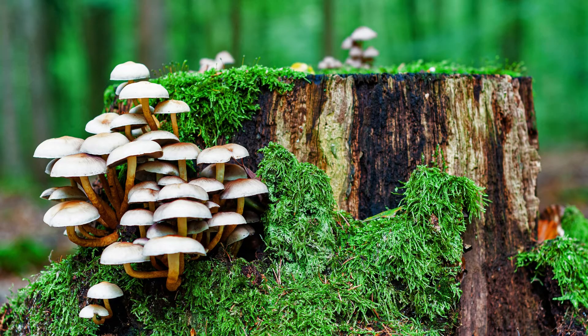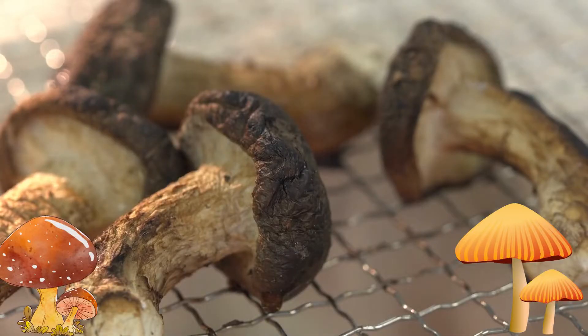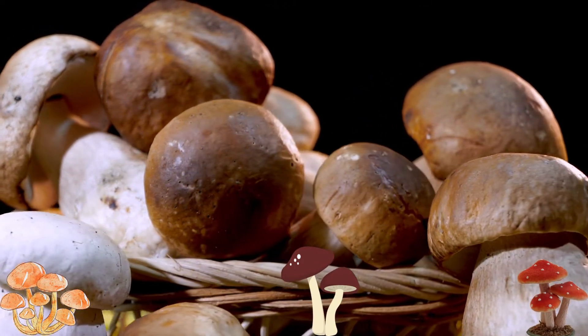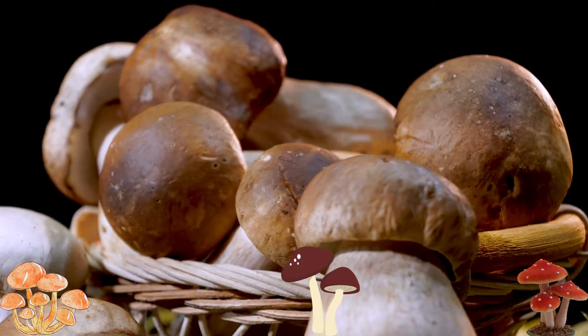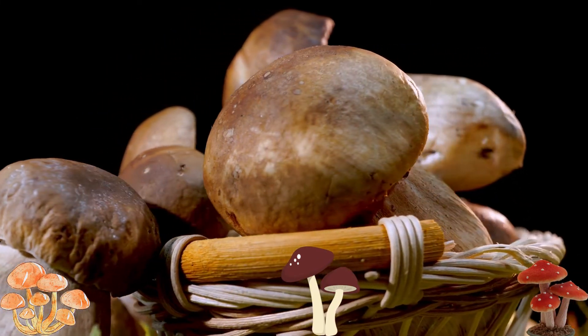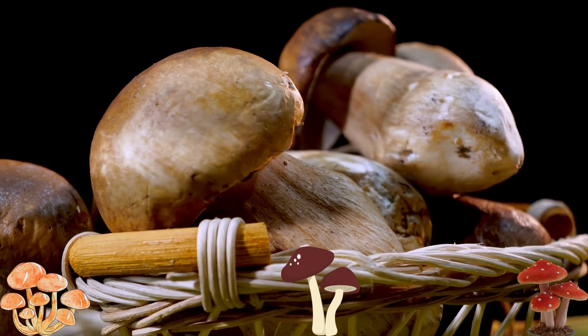Number seven: mushrooms. Mushrooms are a top source of four essential minerals, which include copper, potassium, selenium, and zinc. Mushrooms are low in calories and a favorable addition to any dish. High mineral mushrooms include shiitake, cremini, portobello, and white button mushrooms.